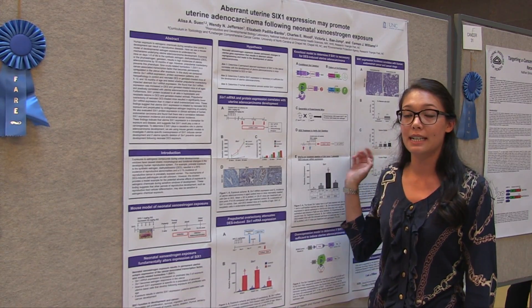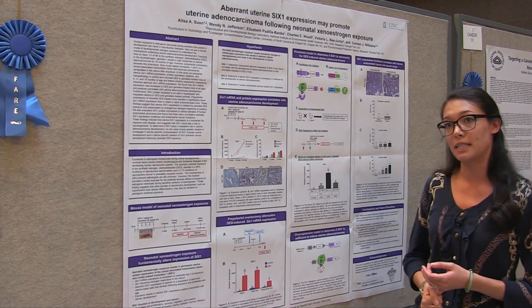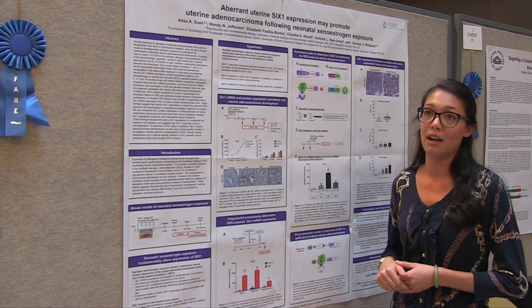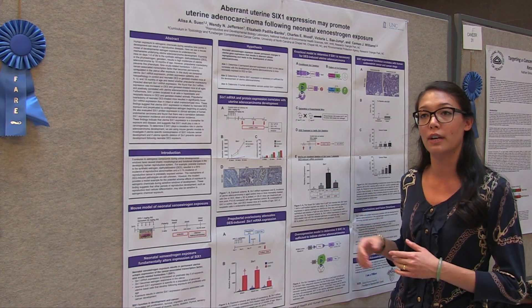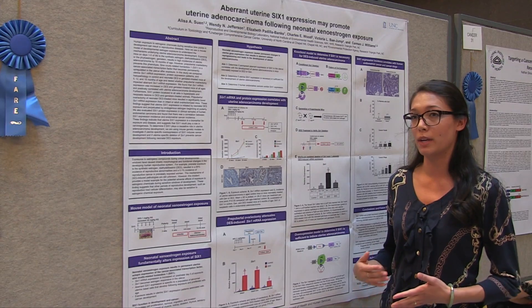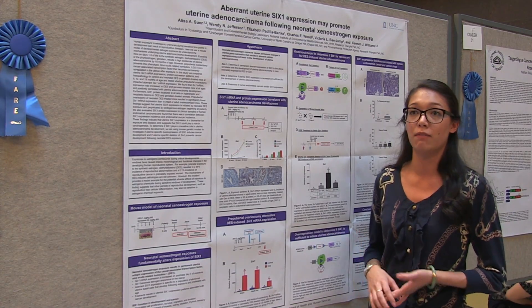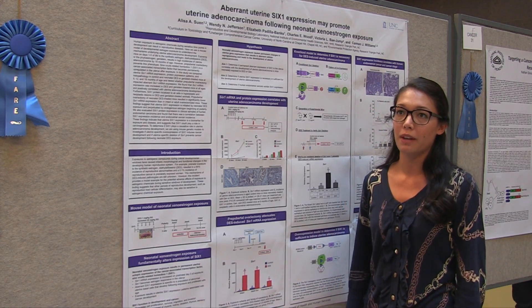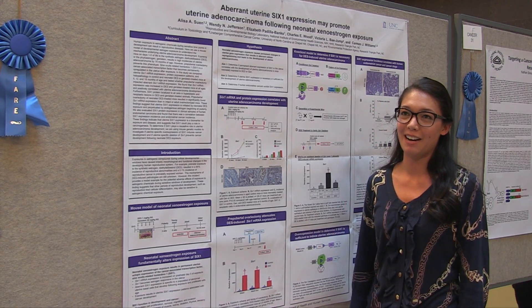I've also looked in some human uterine cancer biopsies to see if this gene has any human relevance, and I have found that it is in human uterine cancer, and it seems to correlate with cancer stage, which makes sense because we know that this gene is involved in cell proliferation, cell migration, and lymphangiogenesis. So that's what my research is on right now.